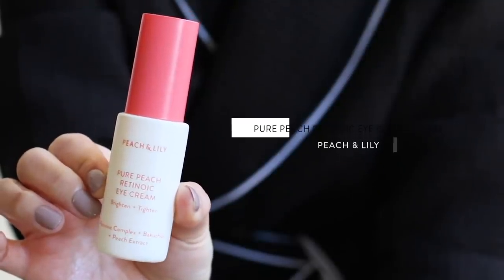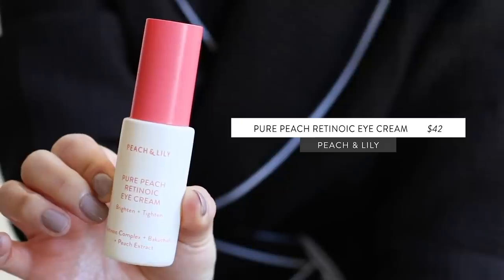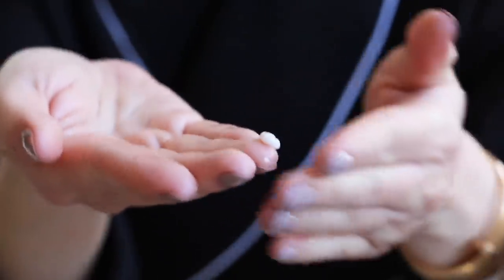For eye cream, I've been loving this one from Peach & Lily — their Pure Peach Retinoic Eye Cream. It's lightweight but not too lightweight, just moisturizing enough without being too heavy. It's skin-plumping and nourishing, and it has peptides and bacuchiol, which are great for combating signs of aging. But what I love most is the way it finishes on the skin — your skin feels moisturized and very hydrated, but also smooth. It kind of smooths out the whole eye area, which makes it great for using under concealer.